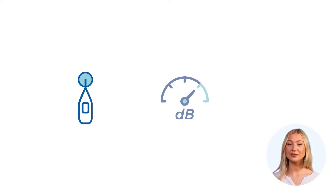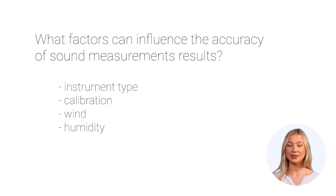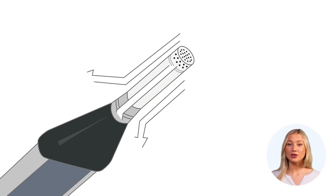First, not all devices measuring decibels provide accurate and reliable readings. The accuracy and reliability of sound level meters can vary based on factors like type, calibration, and environmental conditions. Choosing the right equipment tailored to your specific needs is crucial. Professional sound level meters are designed to minimize interference, ensuring accurate measurements in various environments.